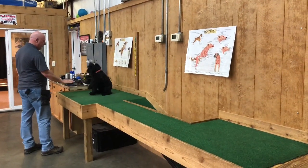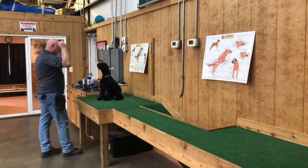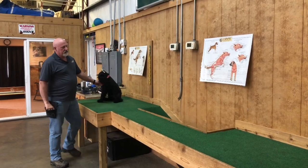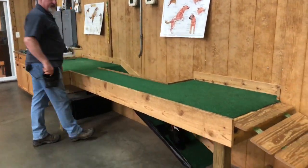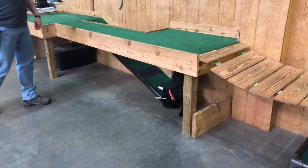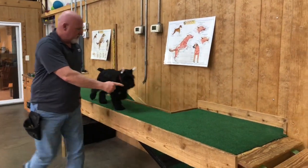Sit. Down. Sit. Bark. Good. Bark. Shake. Good. This is something he absolutely wouldn't do a few weeks ago — go down that crazy bridge and come back up the crazy bridge. It's very unnerving.